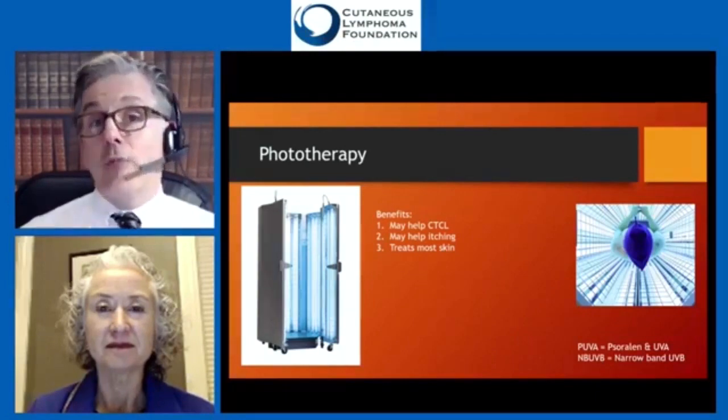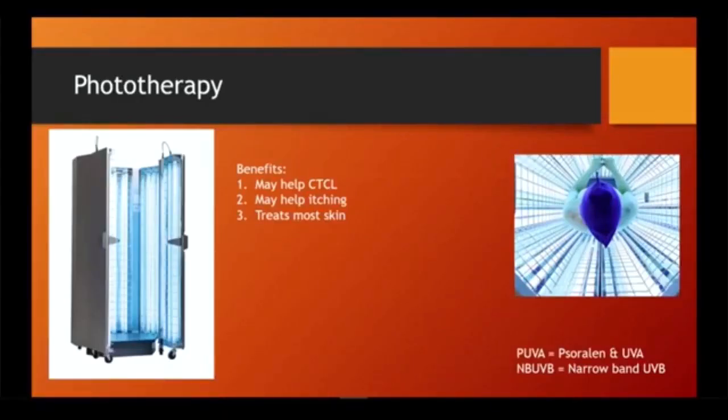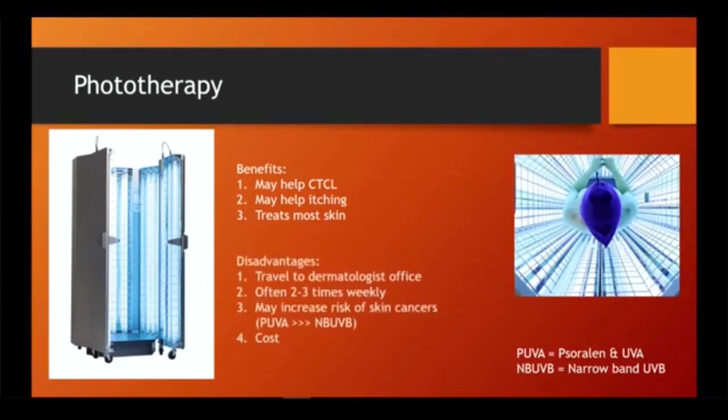Phototherapy has benefits: it can help not only the itch but also your cutaneous T-cell lymphoma, and it treats most of your skin all at once. The ultraviolet light can knock out many of the cells contributing to your T-cell lymphoma and to itch. Disadvantages include the travel back and forth to the dermatologist's office — many patients have to go two to three times a week — and because it's ultraviolet light, it can increase your risk of skin cancers.